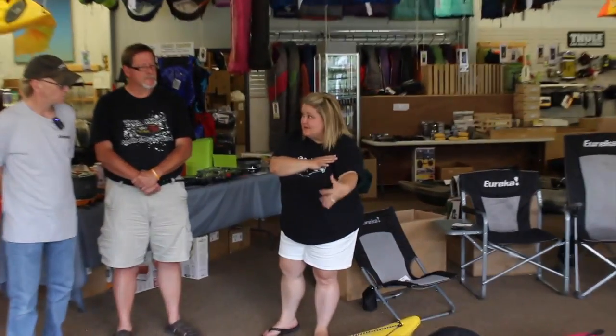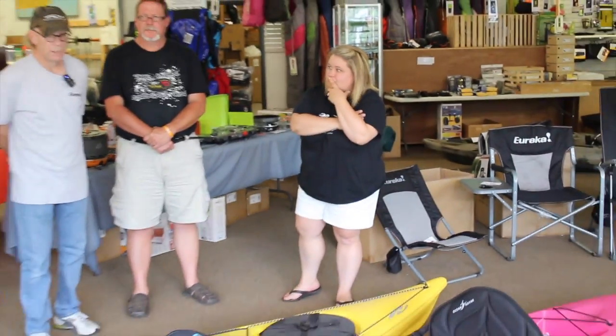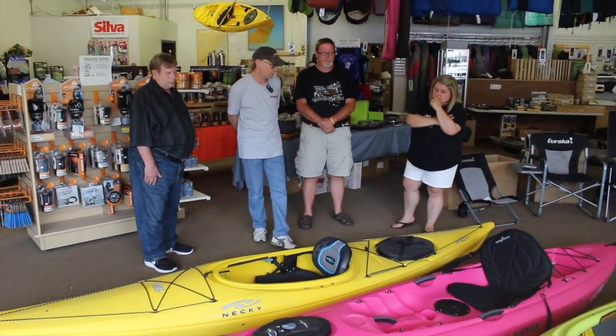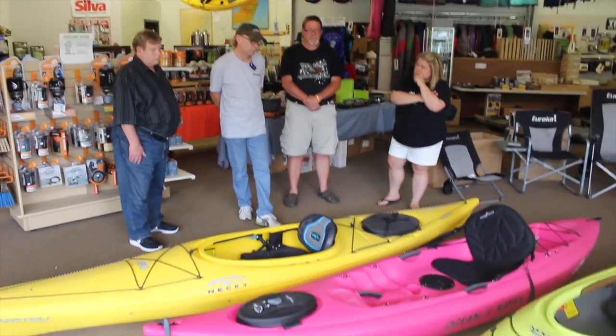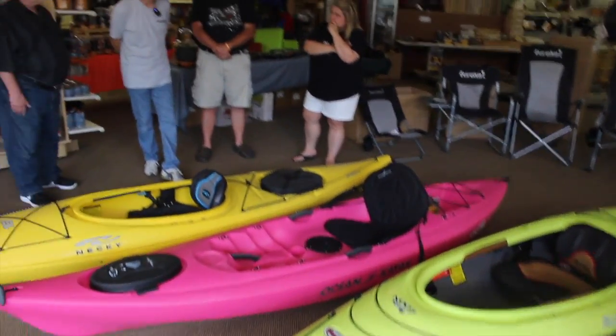Is this a kayak that somebody my height would have trouble maneuvering? Not at all. The maneuverability is related to the length of the boat, not to the paddler on the boat. So it's an easy boat to turn in tight spots. At 11 feet it will do reasonably well across open water, but it would never compare to a boat that's two feet longer — that's just going to be faster.